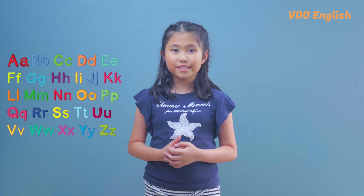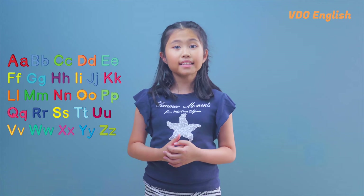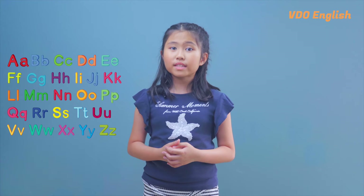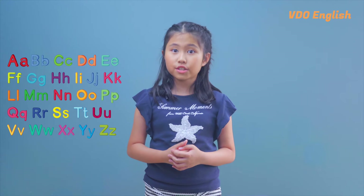The English language is full of interesting and complex words. But have you ever wondered what the longest word in the English language is? Well, it's a mouthful. Hello, I'm Megan Lam. Welcome to this episode of Fun Facts. Today, let's talk about the longest word in the English language.